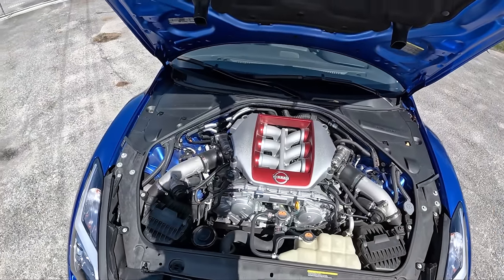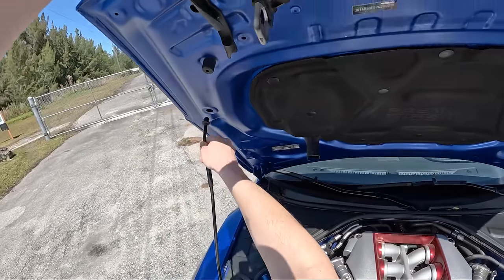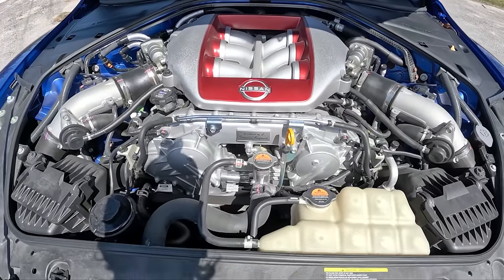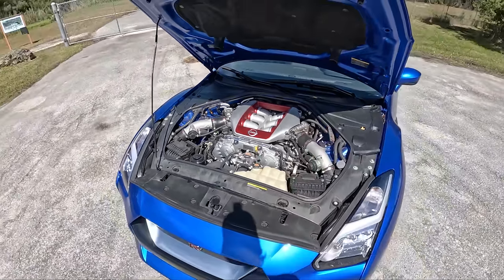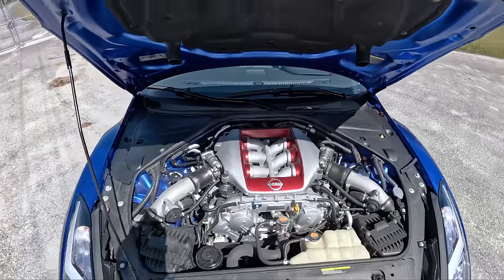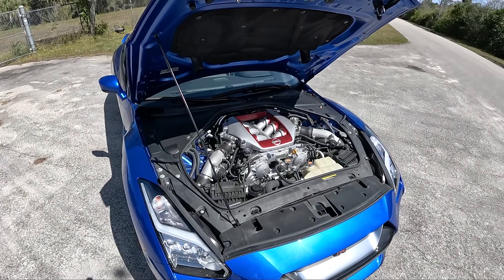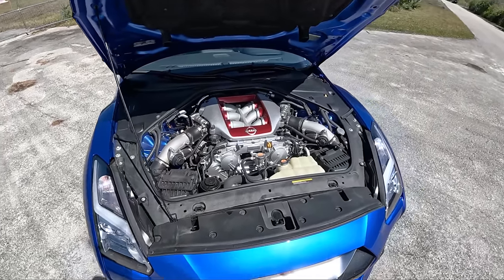Here's our VR38 3.8 liter twin-turbocharged V6. This one hand-built by Tsunimi Uyama, one of the four Takumi craftsmen that hand-assemble these 3.8 liter V6s. Kind of a cool touch to get that plaque on there, and such an honest-looking engine bay. I've always loved what Nissan has done with the appearance of this 3.8 liter, and I'm glad that they haven't messed with it.